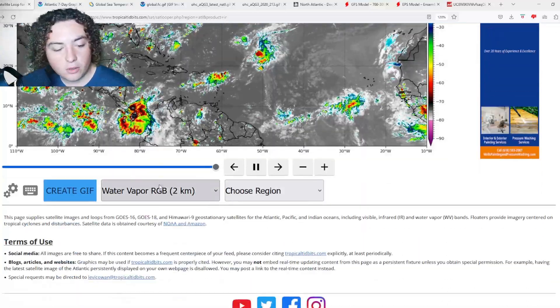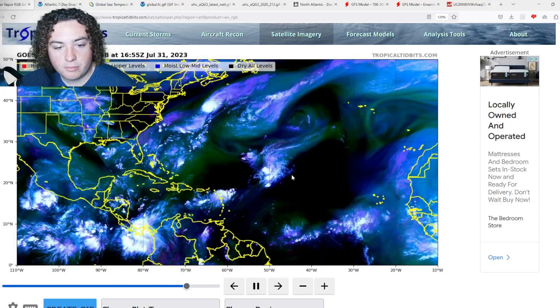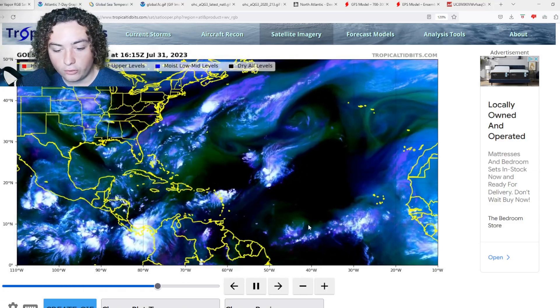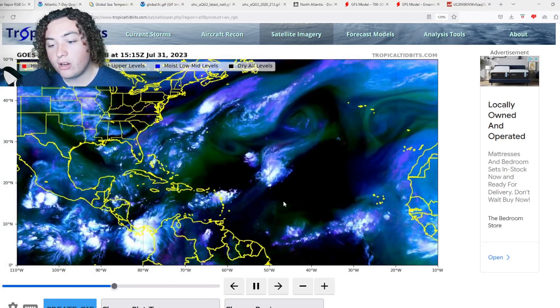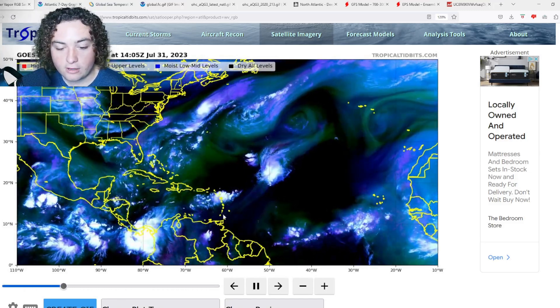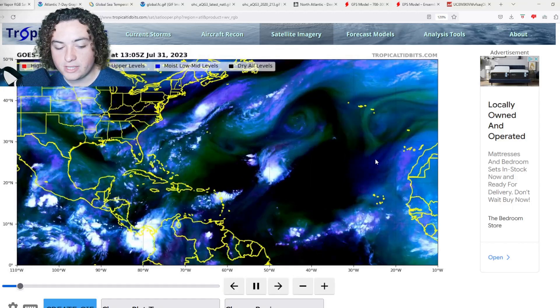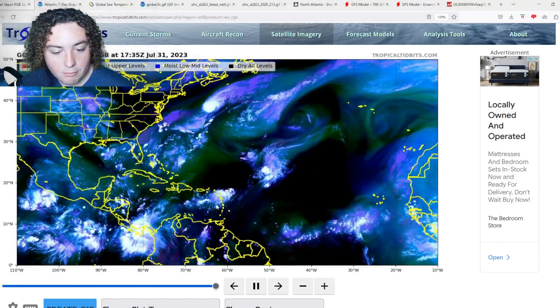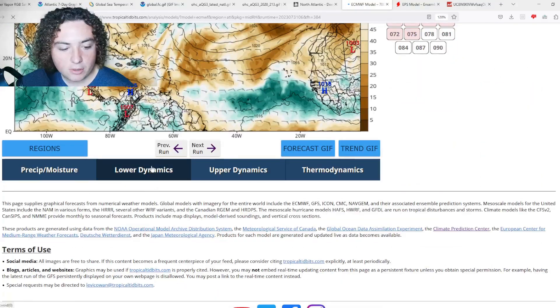Looking at water vapor imagery across the Atlantic: there's a lot of dry air still present across much of the main development region, primarily because of all that Sahara dust moving off the coast of Morocco and Mauritania. That dust is essentially creating a shield. Once that shield is gone, it's going to be open season for tropical systems. We'll now look at the European model's shear and moisture forecasts.